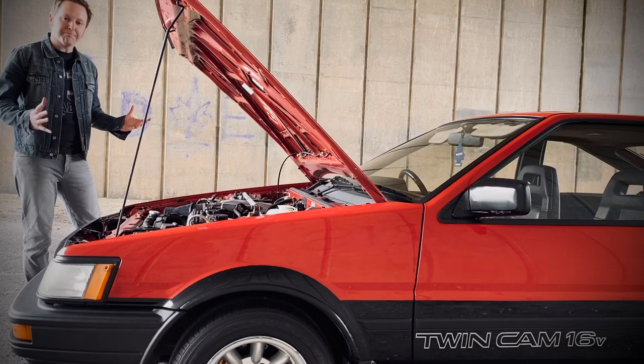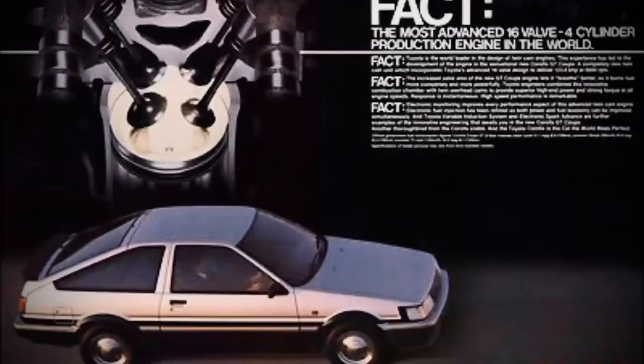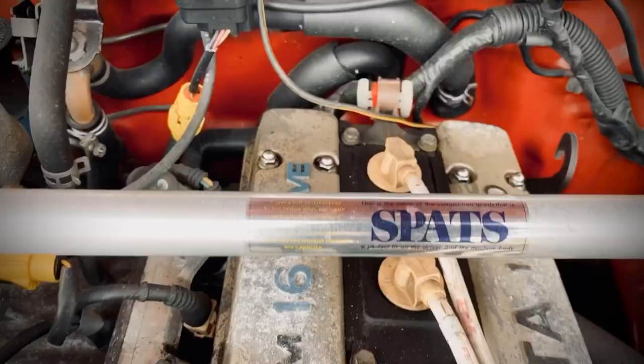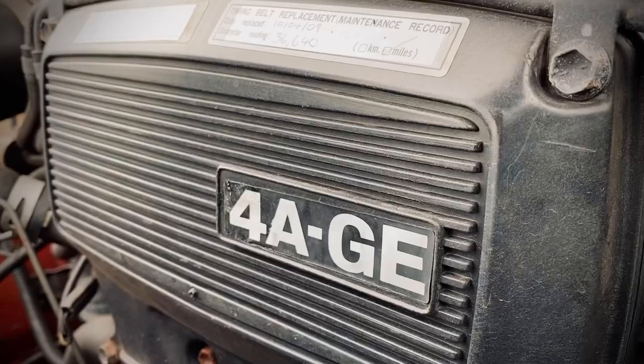There was a poster campaign by Toyota at the time that read: 'Fact — the most advanced 16-valve four-cylinder production engine in the world.' The problem with that claim is that it came 20 years or so too late. You see, the 4AGE engine in the AE86 Corolla is, to all intents and purposes, a production version of the Cosworth BDA that was built for the Works Rally Ford Escorts in the mid-60s. It's got the same bore and stroke, the same valve and port sizes, and the internals look remarkably similar.